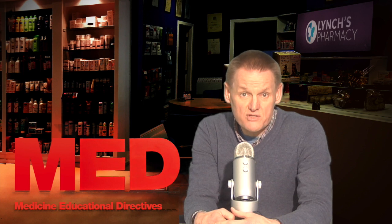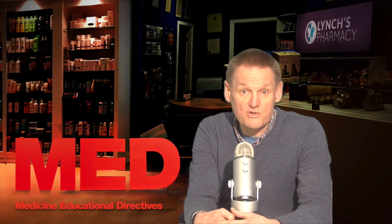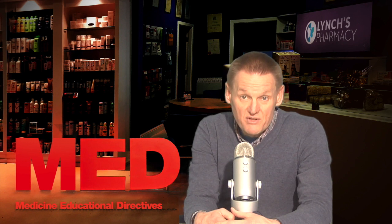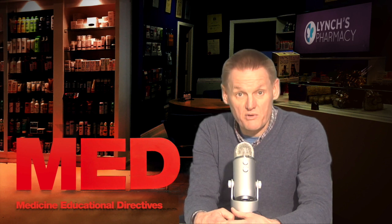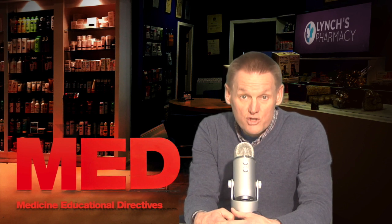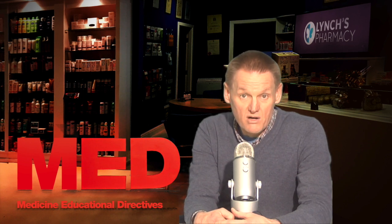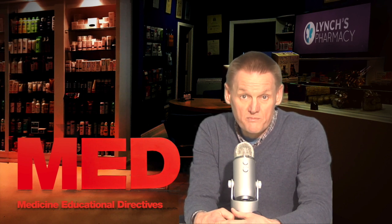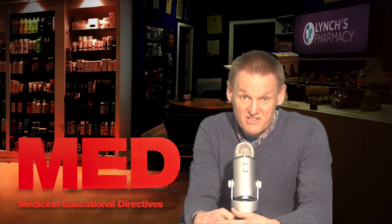Glandular fever symptoms: many people are exposed to the virus that causes glandular fever but never develop any of the symptoms. This is especially true of children. In those who do develop glandular fever, it usually starts like most throat infections with a high temperature of 38 degrees or more, swollen lymph glands usually in the neck, sore throat, and tiredness and fatigue.